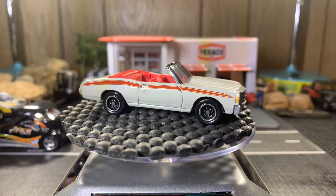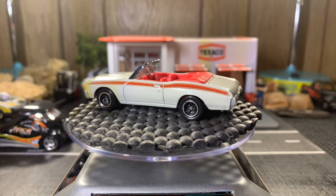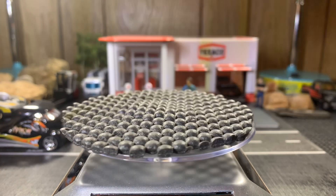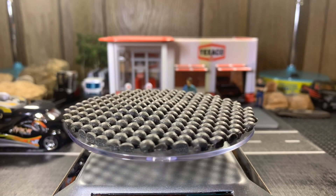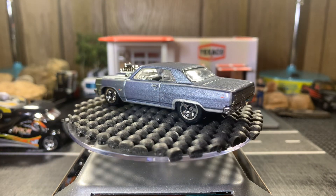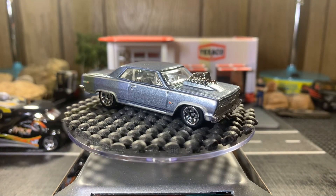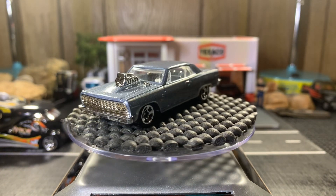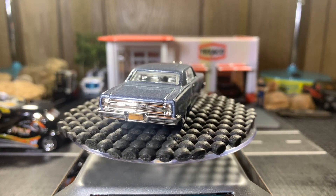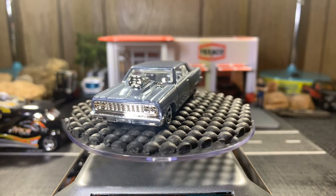Alright guys, next one — sixty-four Chevelle. I hope you like this casting, it's real nice, real sweet-looking. I like this one a lot. It's like a pro-stock — I mean a Chevelle — so it's a Chevelle Malibu is what it is. I've got a couple of these in my collection.